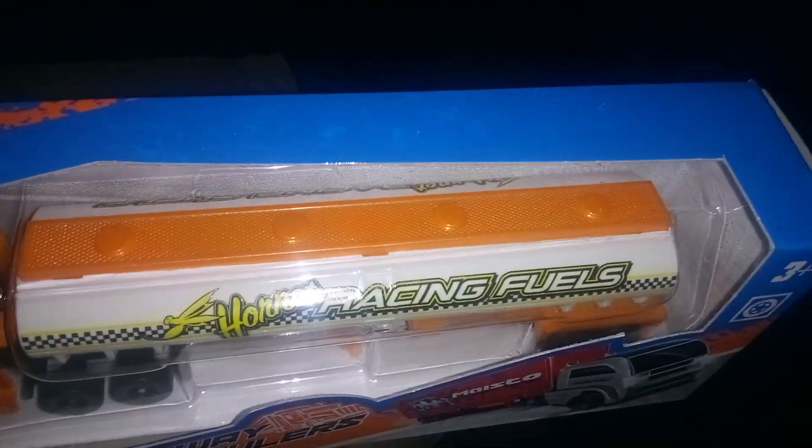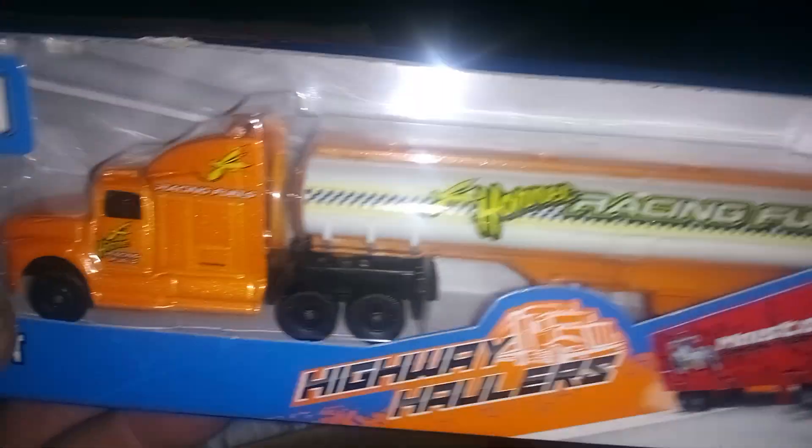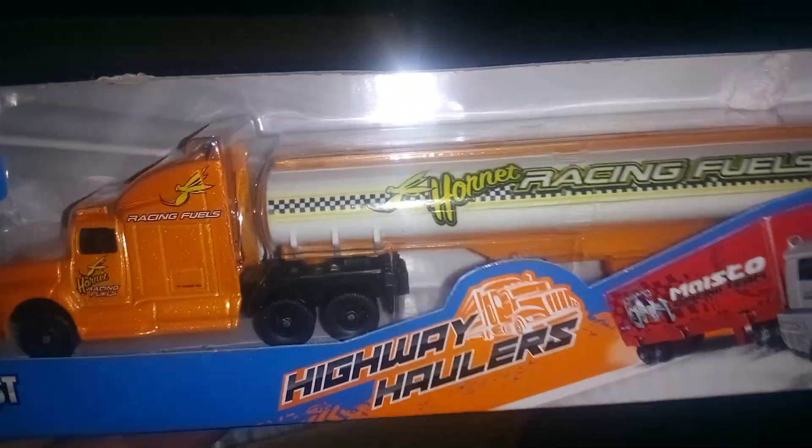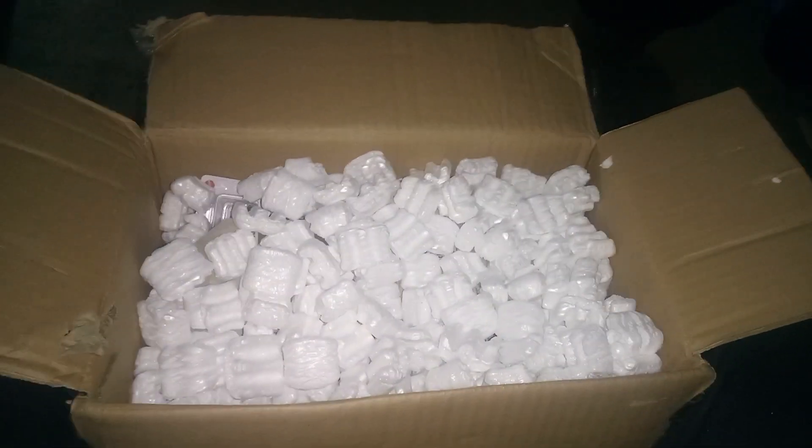It's carrying Hornet racing fuels. Yes, indeed. So, another diesel for my collection. That's the first item, and the second item is another diesel for my collection.